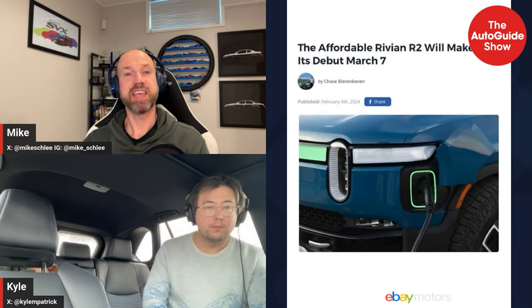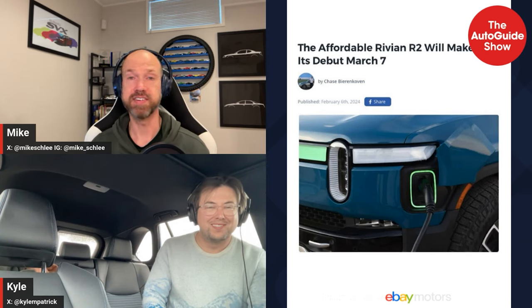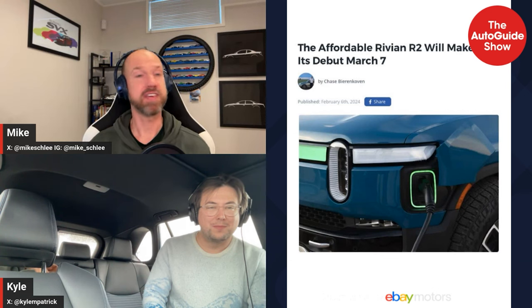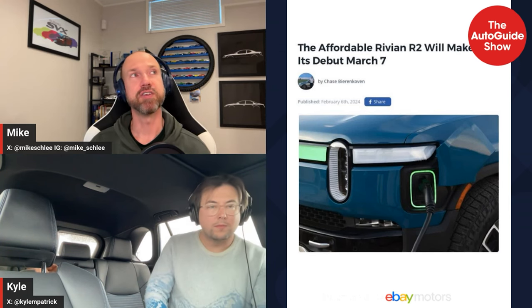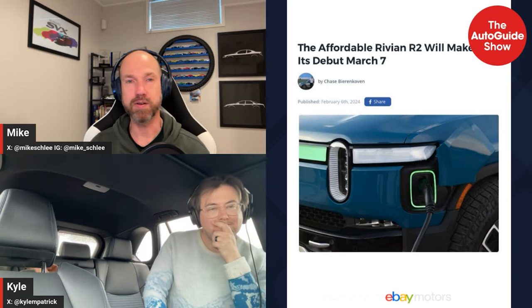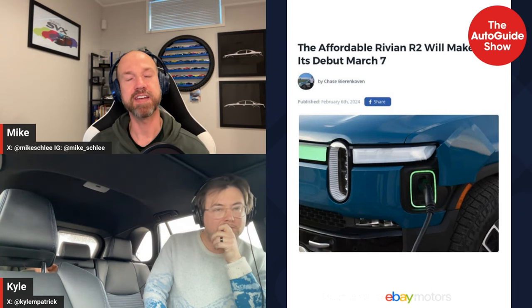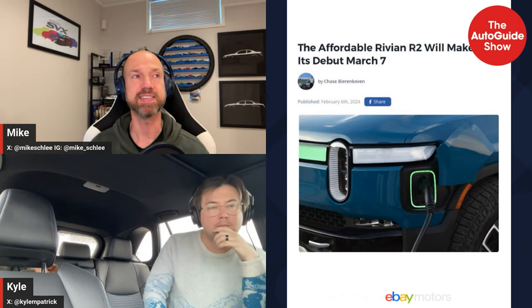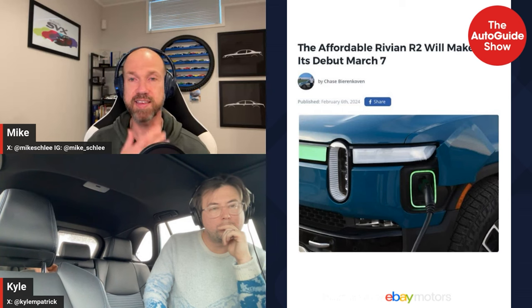Sticking with electric SUVs — Rivian has somewhat teased the R2. It's just a picture of an R1; they've given us nothing other than a date: March 7th. Everyone knows the R2 is going to be a smaller, more affordable SUV. There's apparently a $70,000 price point it's supposed to be around. The R1S and R1T are fantastic but they're in that high-end market — if Rivian can bring this in against mainstream luxury SUVs and the Model Y, that would be interesting.